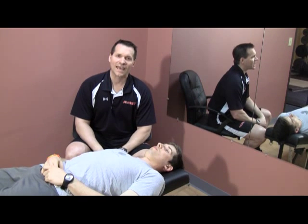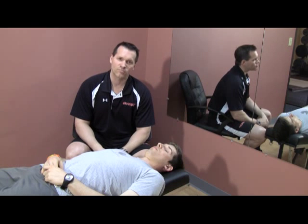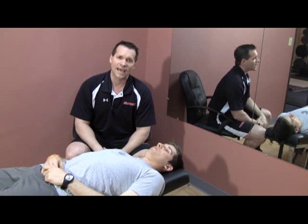Hi, this is Bill Hartman. We're at iFast. Today I wanted to talk to you a little about the concept of end feel. I think one of the reasons why so many trainers have trouble with exercise prescription and actually getting results is because they never really know what they're looking at.